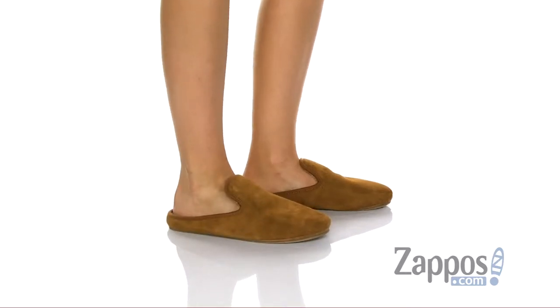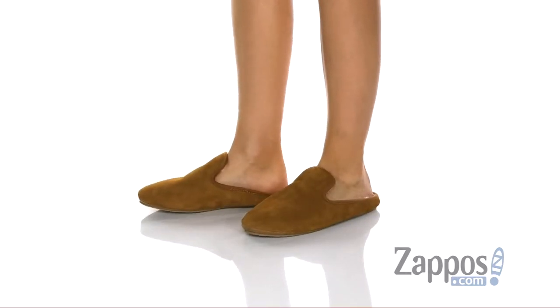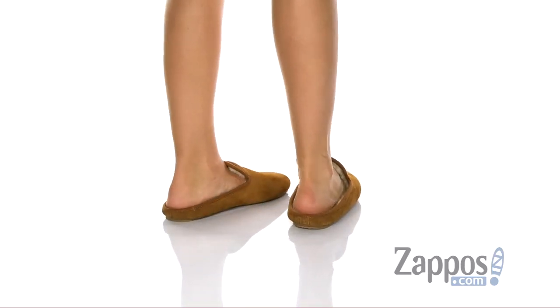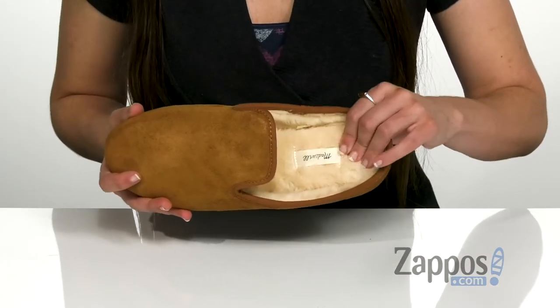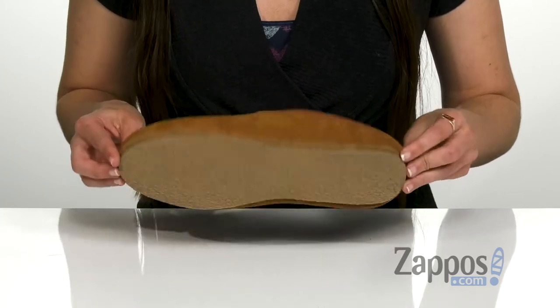Hi, I'm Ariel from Zappos and this is the Loafer Scuff Slipper from Madewell. These slippers have a plush faux fur lining on the inside that is going to give you a great foot feel, as well as a suede upper that is super soft to the touch. It has a lightly cushioned footbed that is going to help keep you comfortable throughout the day, and that's all on top of a rubber outsole.